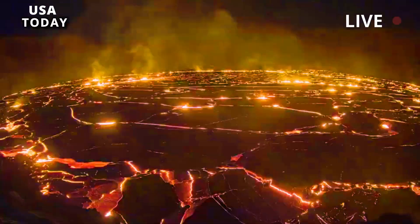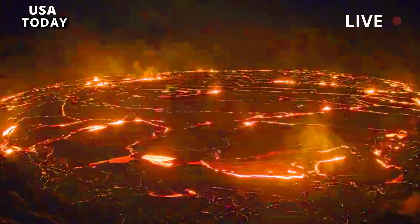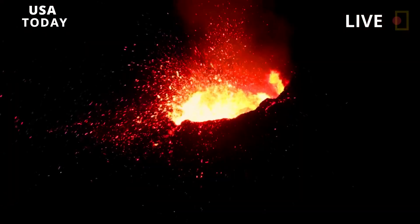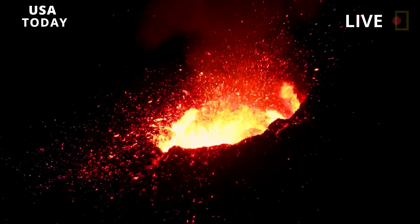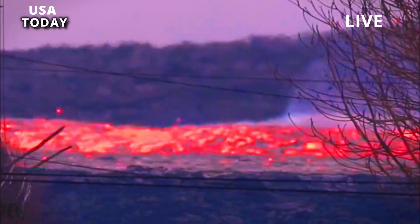The magma probably lay only 3 to 8 miles under the two domes that reappeared in today's Yellowstone caldera: the Sour Creek Dome and the Mallard Lake Dome. The two domes can expand and contract as the volume of magma and hydrothermal fluid shifts between them.